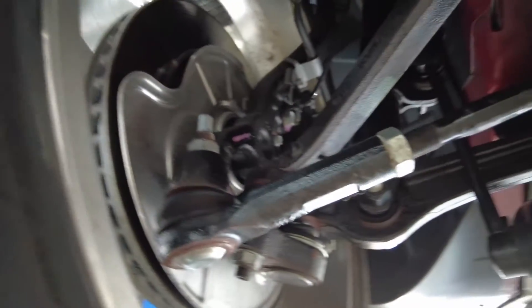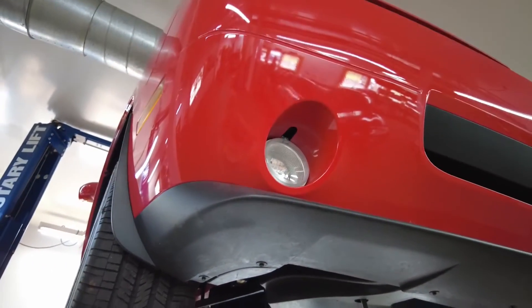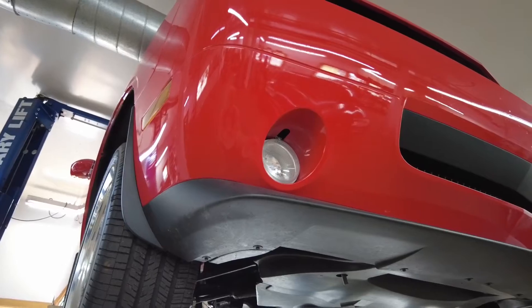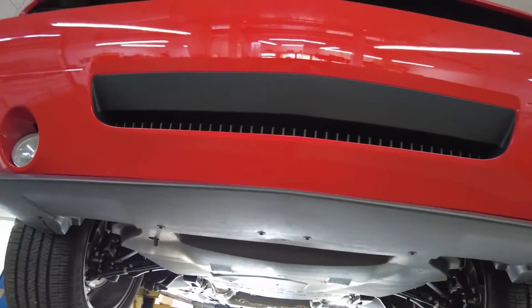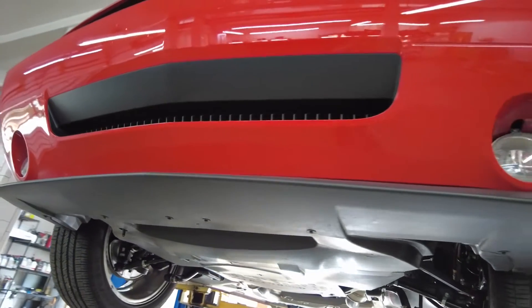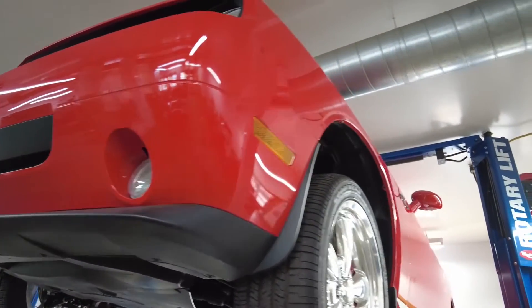It feels like a brand new car. I had the pleasure of driving this car and it was quite amazing. As you can see, the underbody, the front bumper lower section, the lower spoiler — everything is in nice original condition. Look at the body panels.